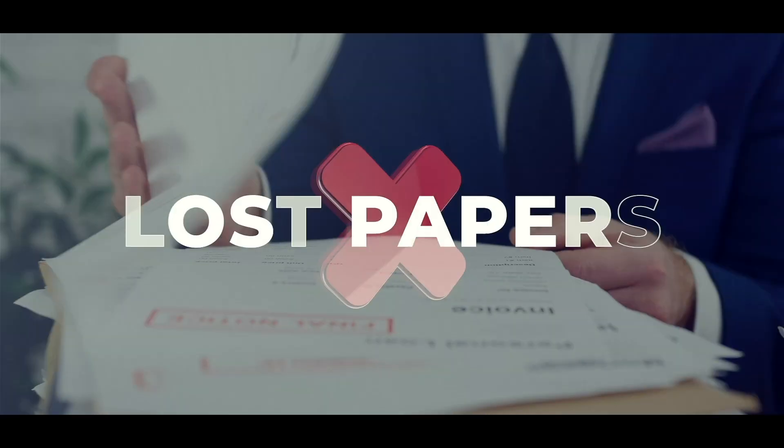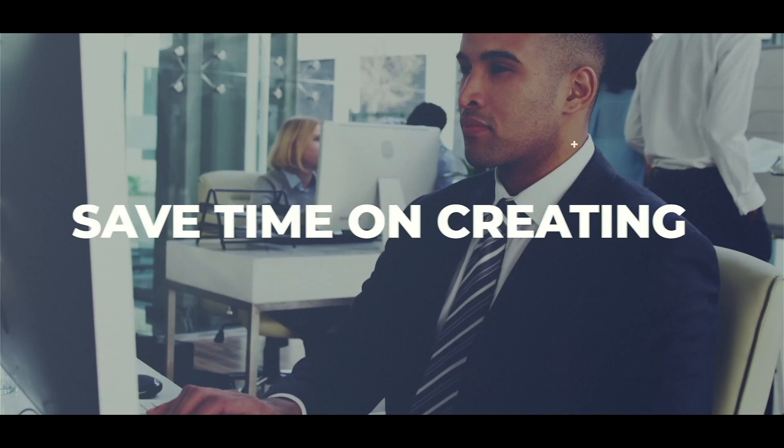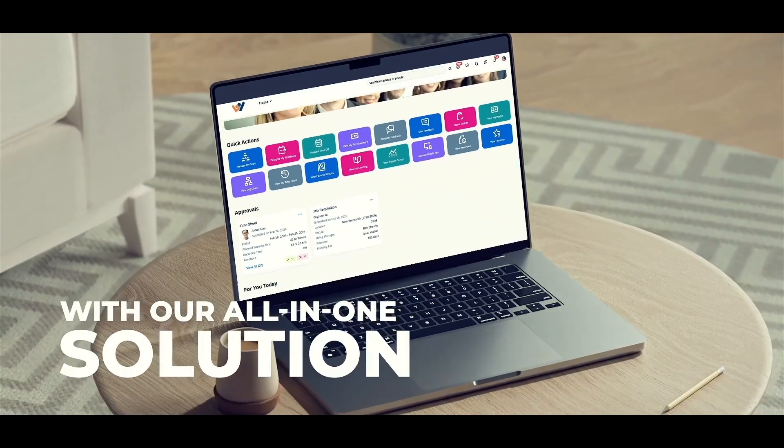Say goodbye to lost papers, wasted time, and signing headaches. Save time on creating, sending, printing, and storing documents. Avoid errors and miscommunication with our all-in-one solution.